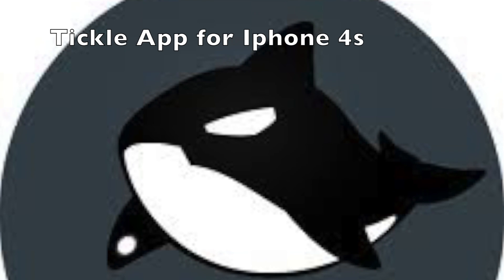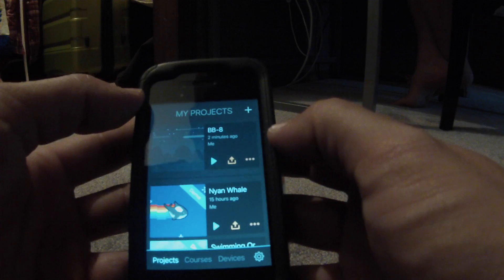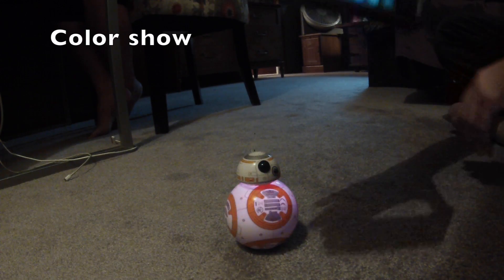After learning how to write basic code with your favorite Star Wars characters, go to an app named Tickle to take control of your BB-8 Sphero. You'll use the same block system you learned in Hour of Code. After connecting, I programmed a light show that repeats ten times.